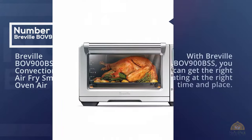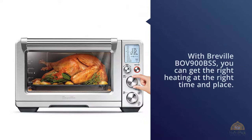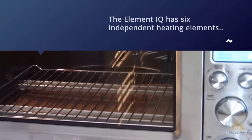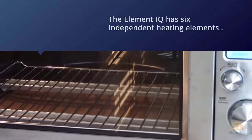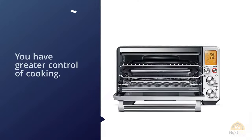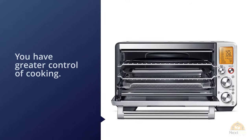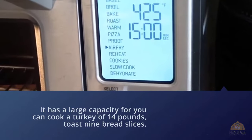Number two: the Breville BOV900BSS convection and air fry smart oven air. With the Breville BOV900BSS, you can get the right heating at the right time and place. The Element IQ has six independent heating elements that can move power where it's needed, and each automatically adjusts — you only have to choose the setting. It has a large capacity; you can cook a turkey of 14 pounds, toast 9 bread slices, or bake 12 muffins.